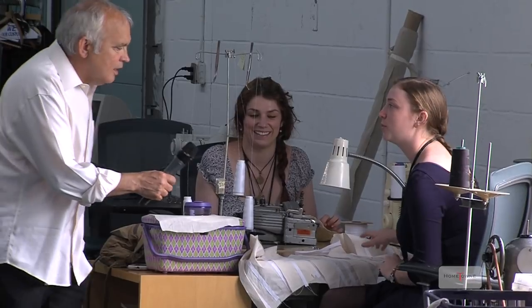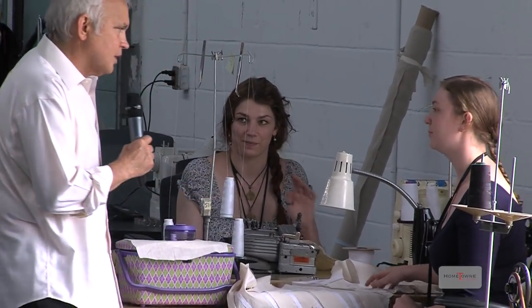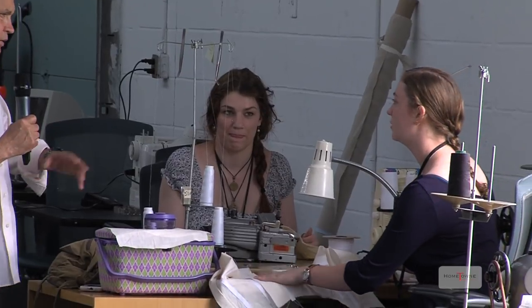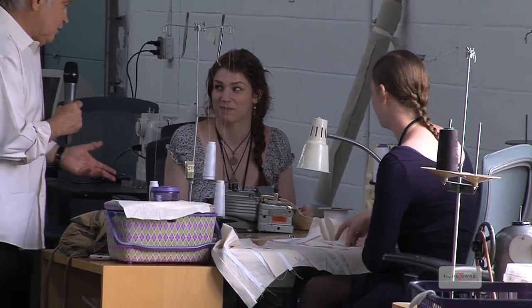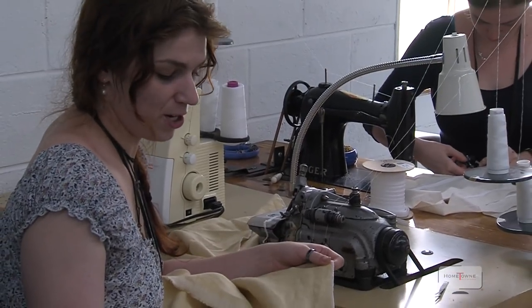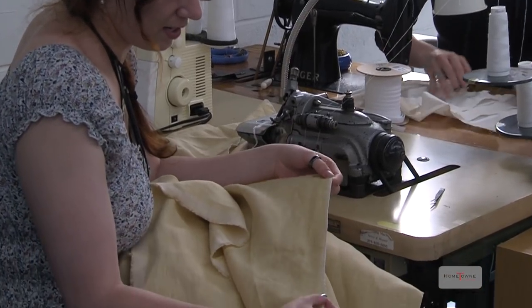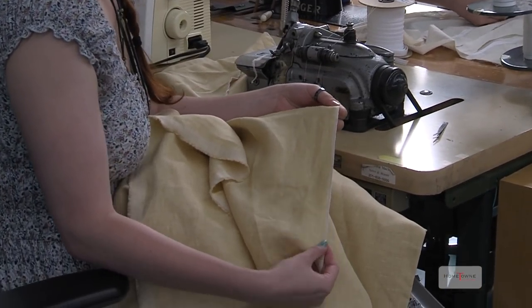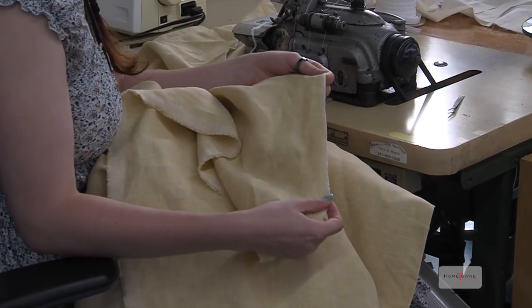I'm doing a mock-up for one of the costumes for The Alchemist — meaning to see how it would fit on an actor or actress. And I think I know what you're doing — you're sewing? Well, I'm serging. And that's in preparation for washing and dyeing it. The serger uses three threads to create a casing around the edge of the fabric, so it doesn't fray and come apart when we get it wet.